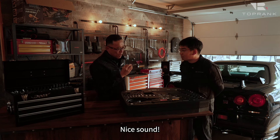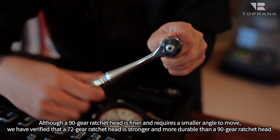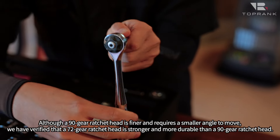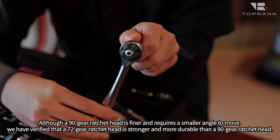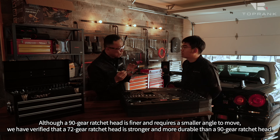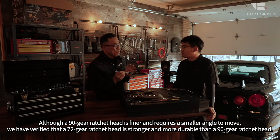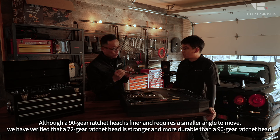やっぱり一番使用頻度高いのがこのラチェットですよね。いい音ですね。これは72枚ギアを使っています。90枚ギアの方が細かいので送り角度が小さいんですけれども、いろんなテストをした結果、72枚ギアの方が強度耐久性ともに90枚よりも出やすいというデータがあったので、あえて72枚ギアを採用して耐久性を追求しているものなんですね。